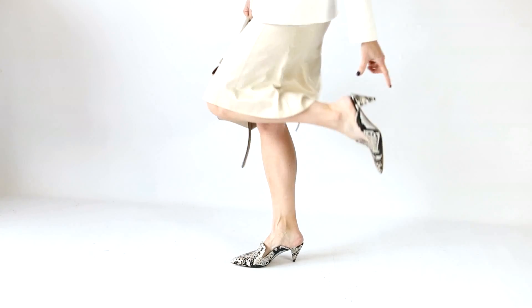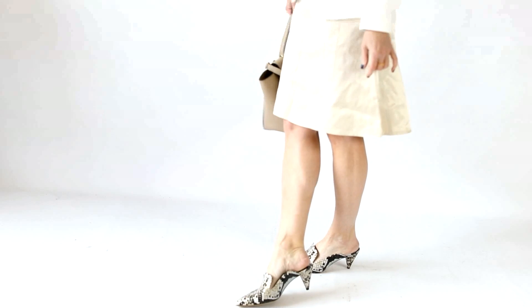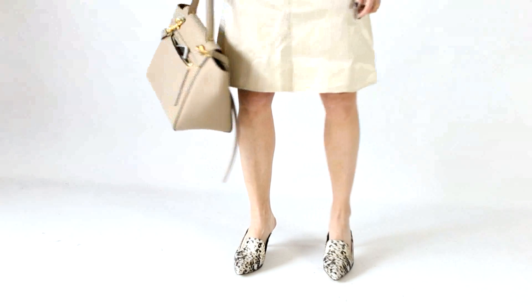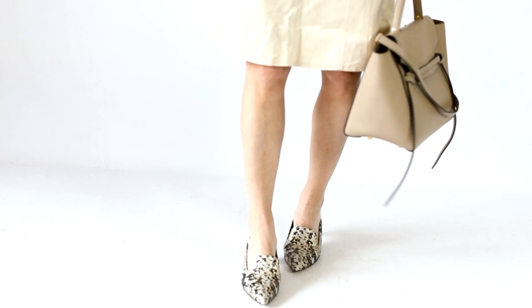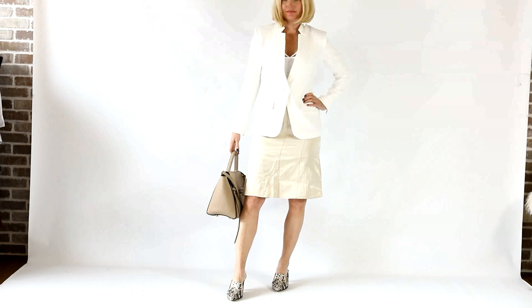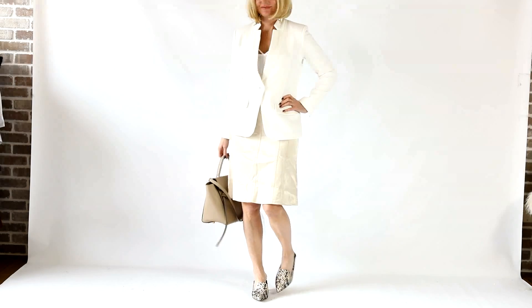On my feet, these mules are so good — they're Vince Camuto in a python print. Look at the heel: it's about an inch and a half, two inches max. It's tiny and small, so if you're tall or don't like heels, this is a good pair for you. Comfortable, manageable, and small heels are hard to come by. These shoes are awesome and they have great versatility — you could wear them to the office, out running errands, or to dinner. You can dress them up or down, and you'll reach for them again and again.